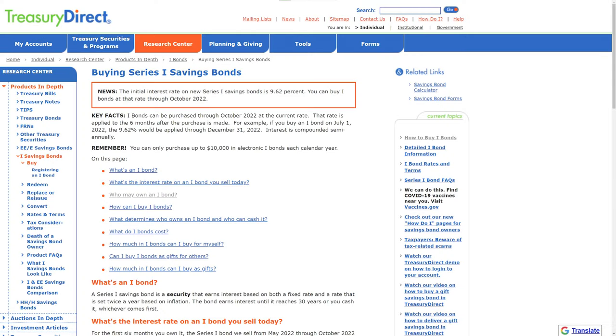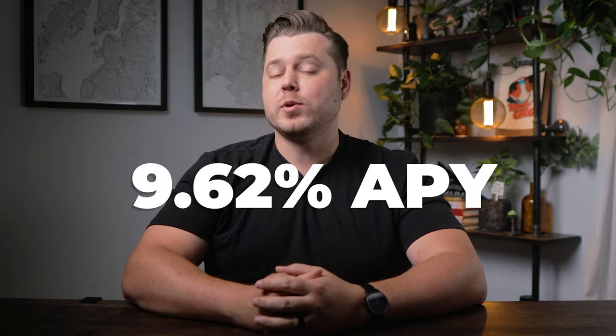If you're looking for a safe place to hold your excess savings, you should really look into iBonds through TreasuryDirect.gov. You have until the end of October 2022 in order to lock in a 9.62% APY for the first 6 months. There's an entire video on them if you'd like to learn more.